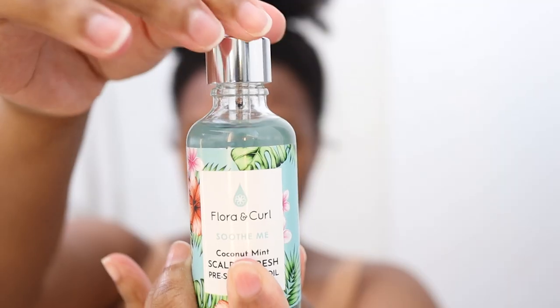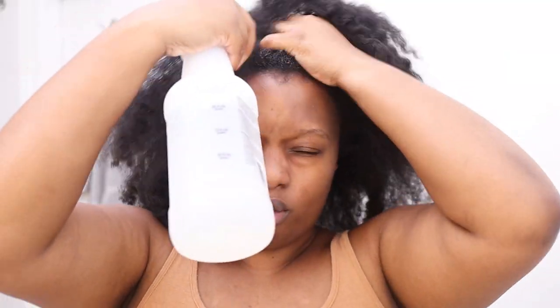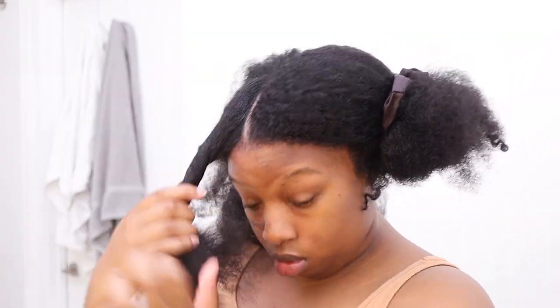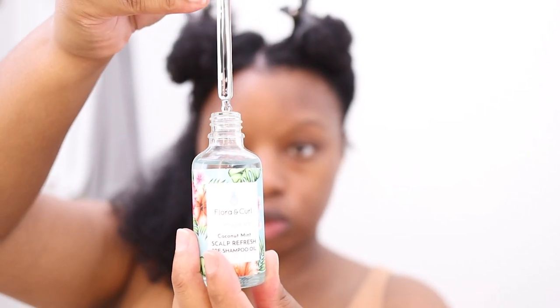I'm starting with the Flora and Curl Soothe Me Coconut Mint Scalp Refresh Pre-Shampoo Oil. I'm going to section my hair into six sections, starting by dampening my hair with some water to make it more manageable. My hair kind of looks nice — I almost didn't wash it — but my scalp was begging for relief. This pre-shampoo oil is used to break up dirt and oil on the scalp, and it's also supposed to soften the hair, so I'm excited to try it.